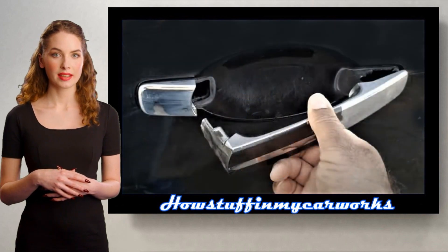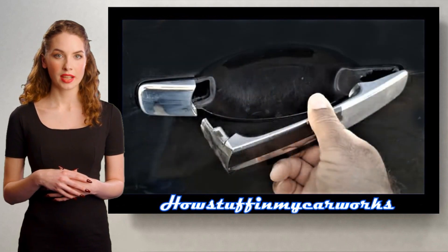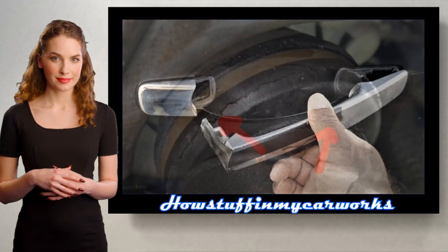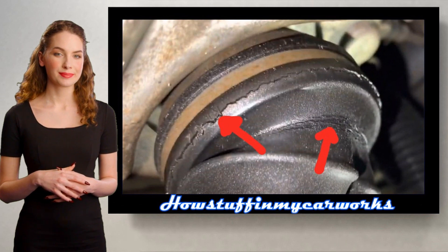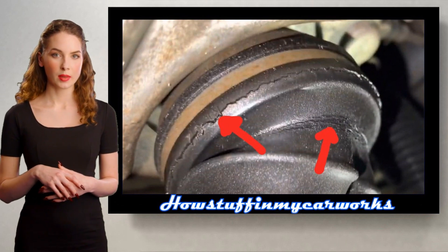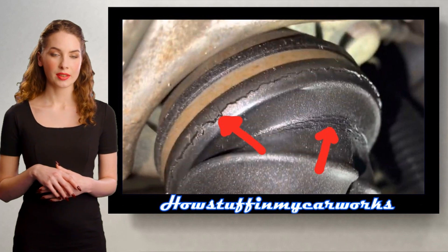Number 8. The exterior plastic door handles tend to break easily and need to be replaced. Number 9. The CV boots tend to crack and rip over time, causing dirt and water to enter and cause damage to the CV joint.